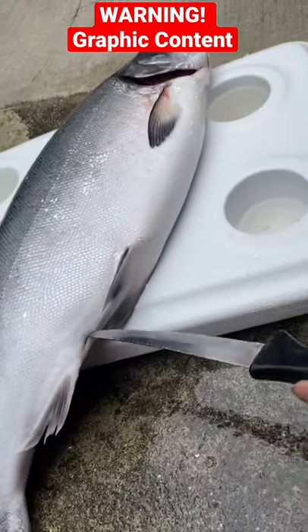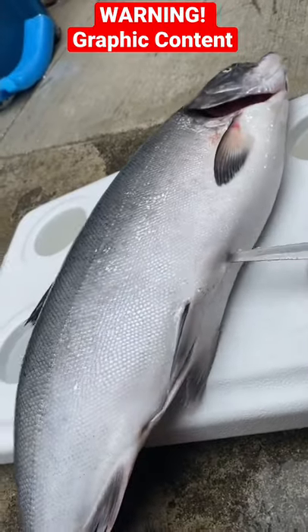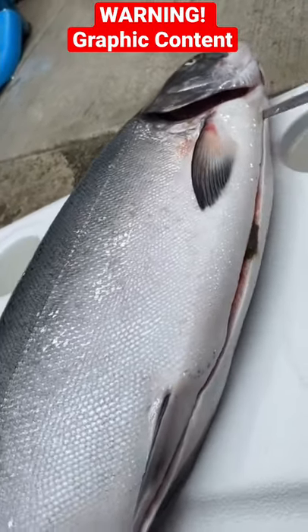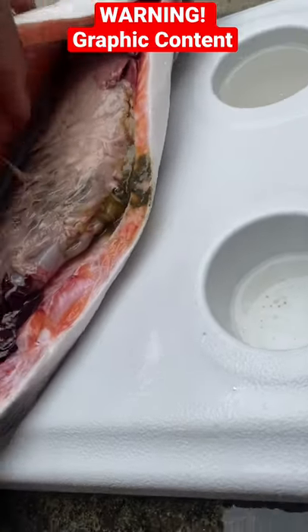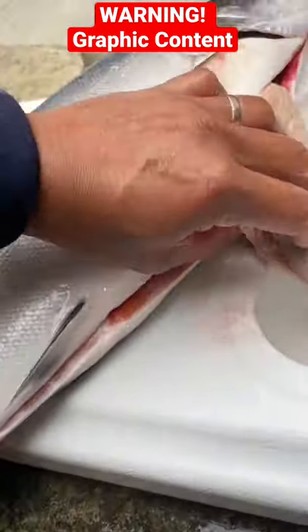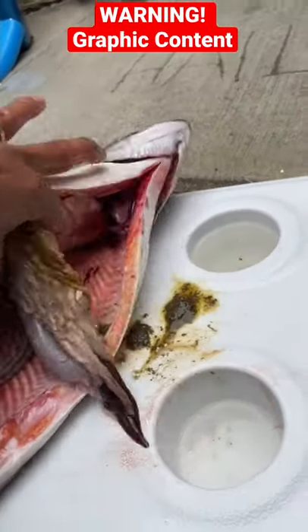All right, let's see what's inside this fish right here. I just caught this today. It's full — stomach is full. Let's see.